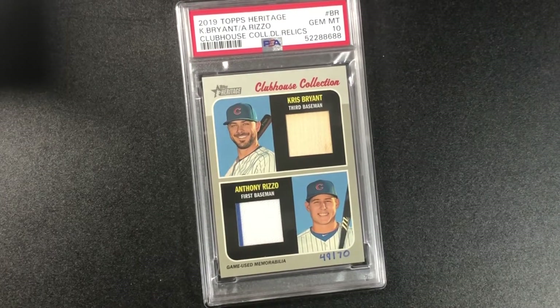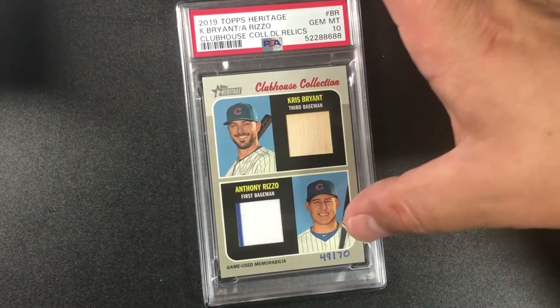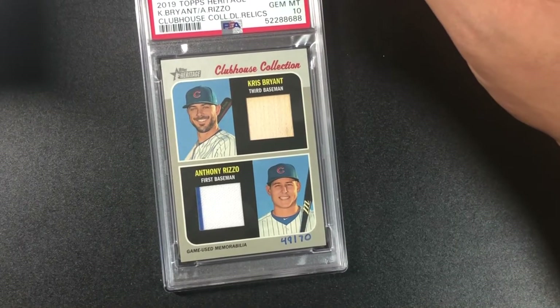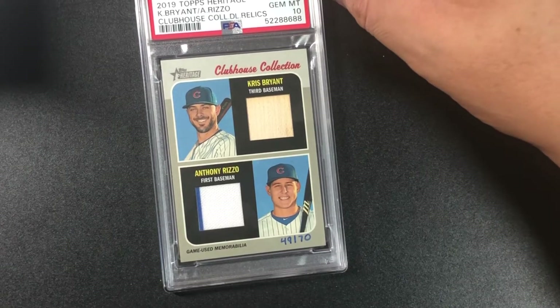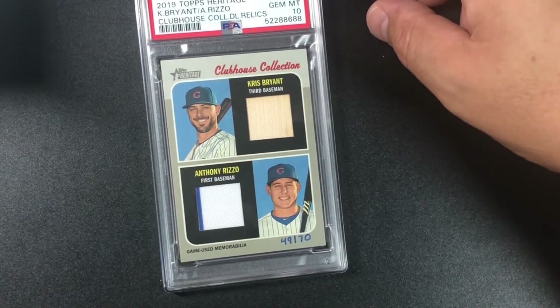If any thick card I wanted to be a 10 — besides a Molina — it was this one! I pulled this out of boxes from a CVS or Walgreens. They actually wrote 49/70 on it — so we got a 2019 Topps Heritage Kris Bryant / Anthony Rizzo Clubhouse Collection dual relics gem mint 10!